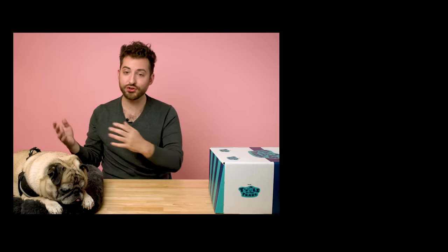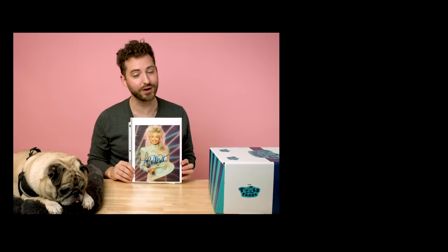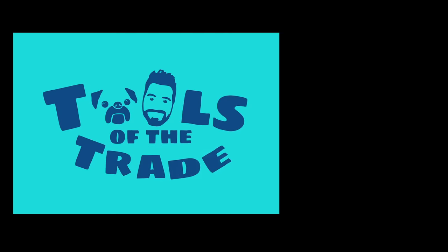If you liked this video, please go ahead and like and subscribe to our YouTube channel. Don't forget to ring the bell to get notifications whenever we post new content. For myself, for Noodle, and for Dolly, thank you so much for watching and we will see you next week. Please make sure to subscribe on YouTube and tune in next time.